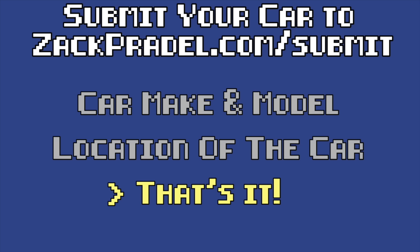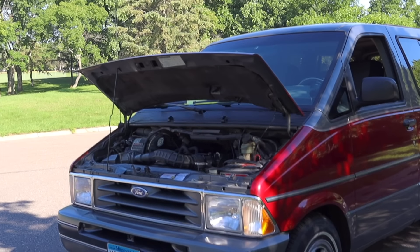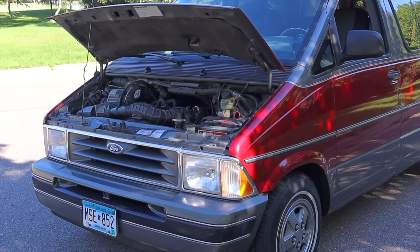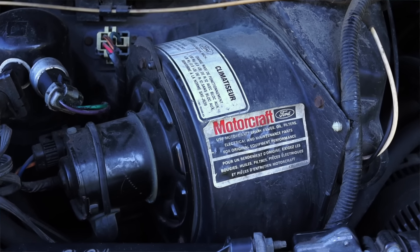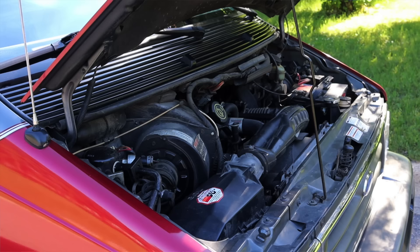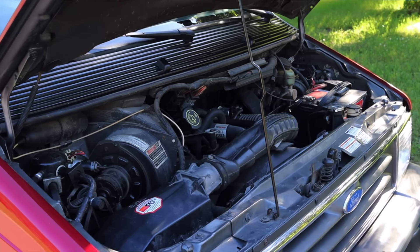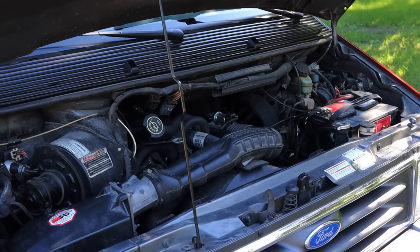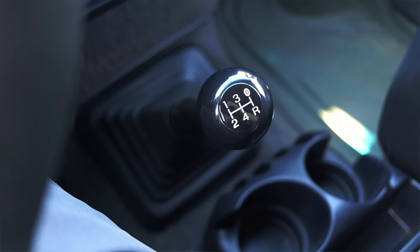Let's get back to that 3.0 liter V6 under the hood, better known as the Vulcan V6 from Ford. They used this in several of their products throughout the era for a very long time — there was also a 4.0 liter Vulcan. I've always enjoyed these engines; I don't think they're anything spectacular, but they work pretty well, offer good torque, and this was definitely the nicer option in an era where a lot of four-cylinders were floating around.